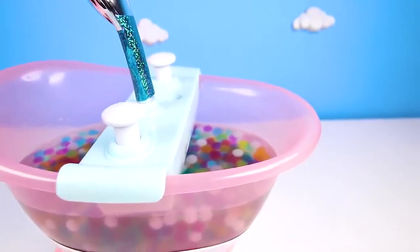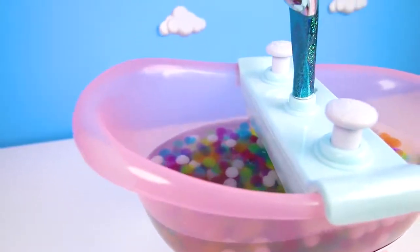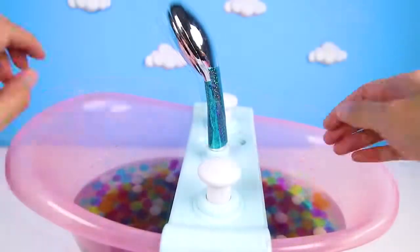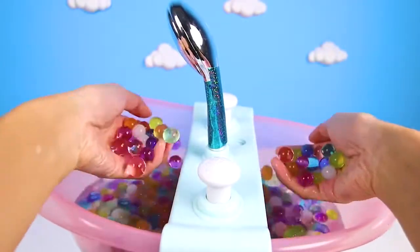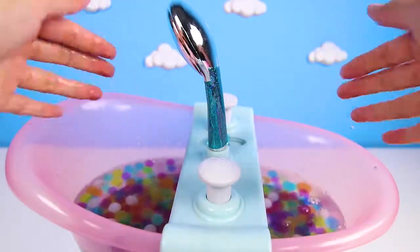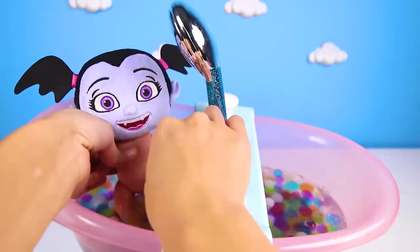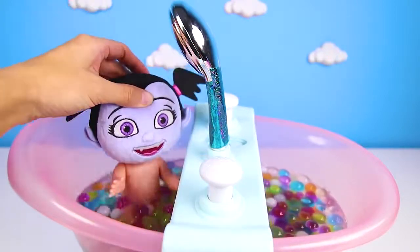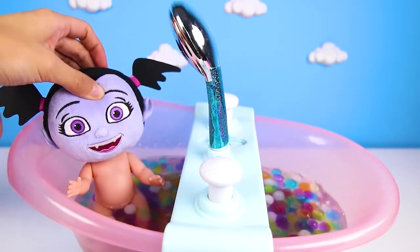Wow, take a look at Vampirina's bathtub. Oh my! V is so lucky to have this bathtub for bath time. And it's even filled with Orbeez. That's because Vampirina likes to take colorful rainbow baths. OK, time to get in the tub. Taking Orbeez baths are always so much fun. But you know what's even more fun? Taking a bubble bath! It's bubble time!